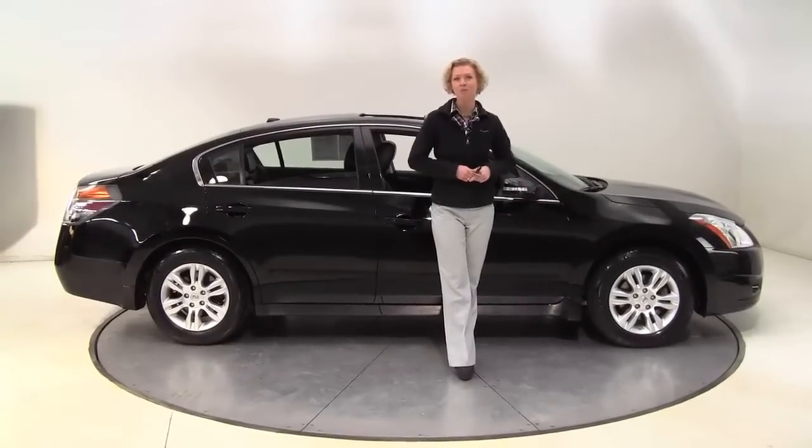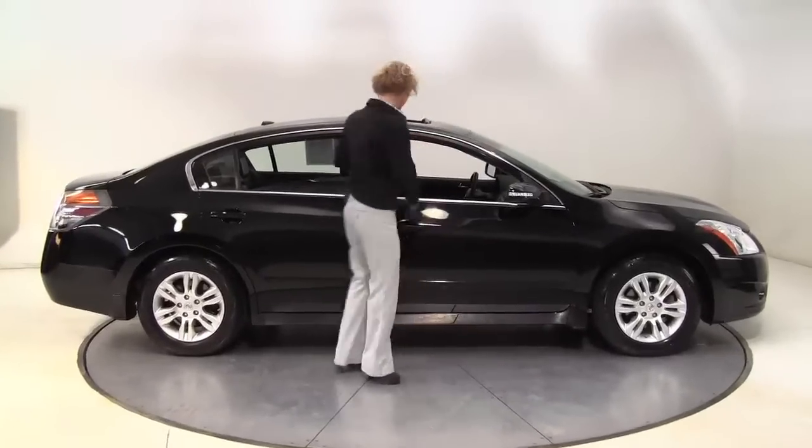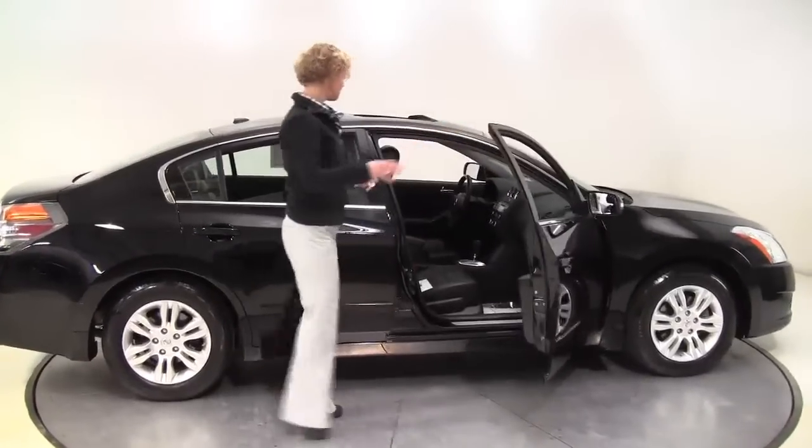Hello there, wise buyers. This is Erin coming to you once again from Feldman Nissan, Bloomington, Minnesota, with a 2010 Nissan Altima 2.5 SL.